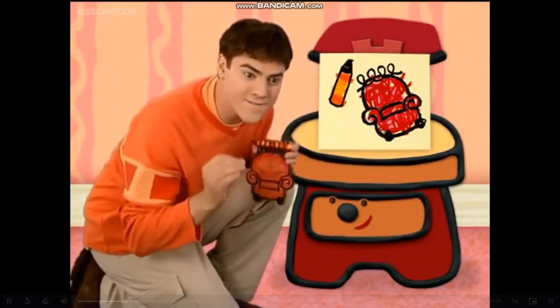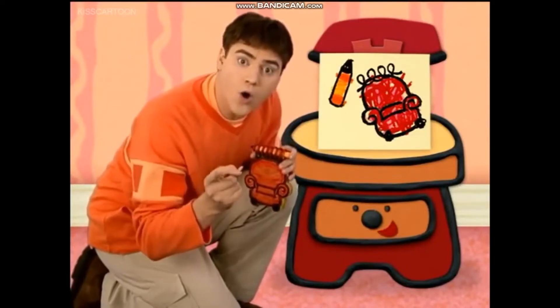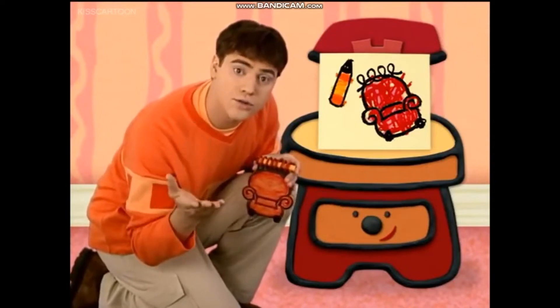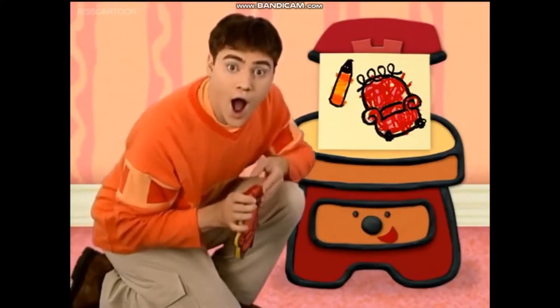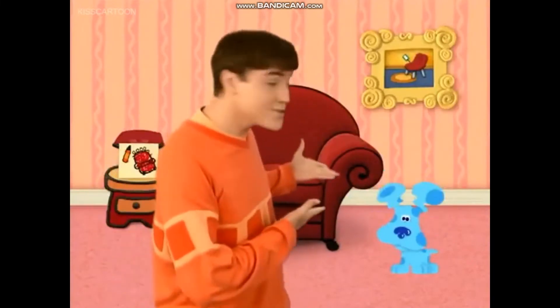To play Blue's Clues, we gotta find a pawprint! Oh! A pawprint! Right! And that's our first clue! A clue? A clue! Then we put it in our notebook, cause they're Blue's Clues, Blue's Clues.